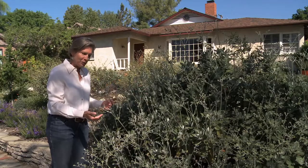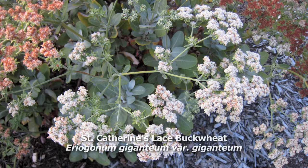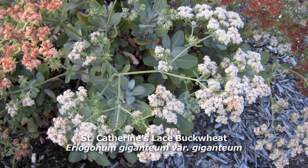Then in the spring, up come the inflorescences. This inflorescence is going to be about this wide when it fully opens, and it's going to look like lace, hence the name.